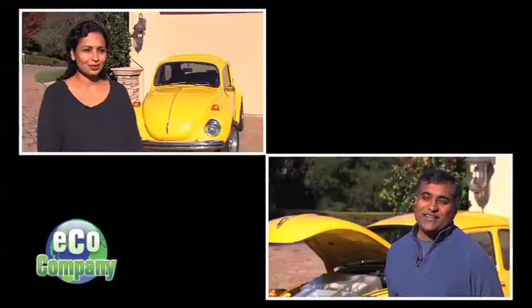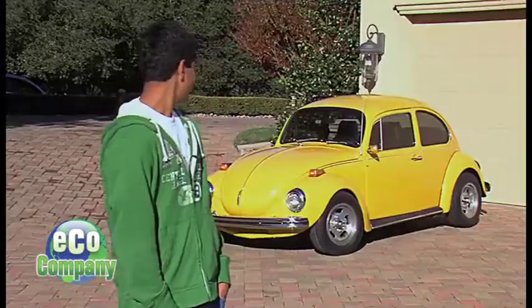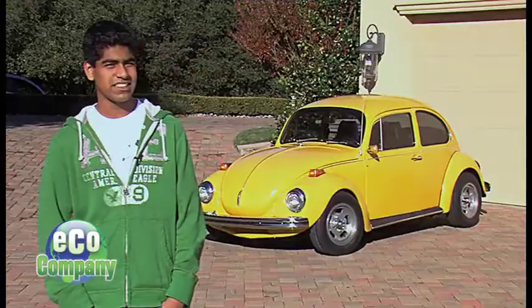Meet the Beda family from Saratoga, California: Hemet, Monisha, Devanshi, Pranav, Krishna, and the family's newest addition, Gertie. She is a Volkswagen Super Beetle, 1972.